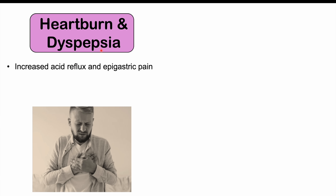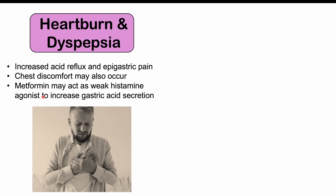Now let's talk about some of the weird or atypical side effects of metformin use. These include heartburn and dyspepsia — there can be increased acid reflux and epigastric pain, which is pain above the belly button in the upper abdomen. Chest discomfort can occur along with this. The reason is that metformin may act as a weak histamine agonist, and histamine is part of a pathway in the stomach that causes the release of gastric acid, which explains the heartburn.